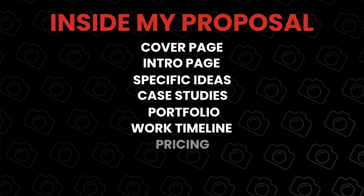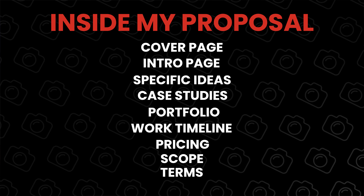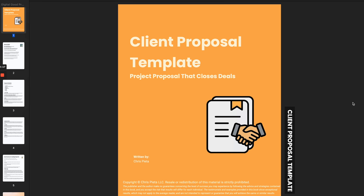Here's what I include: a cover page, an intro page that talks about what you do and how you're different, some specific ideas for this client, case studies if you have them, relevant pieces from your portfolio, a work timeline, pricing and scope, and finally terms. By including ideas and parts of your portfolio in here, the client will be reminded of the phone conversation where you pitched these ideas. Clients might talk to a few photographers before choosing one, and by using a proposal as part of your pitch, it differentiates you, it shows that you care, and it increases the chances of that client going with you.